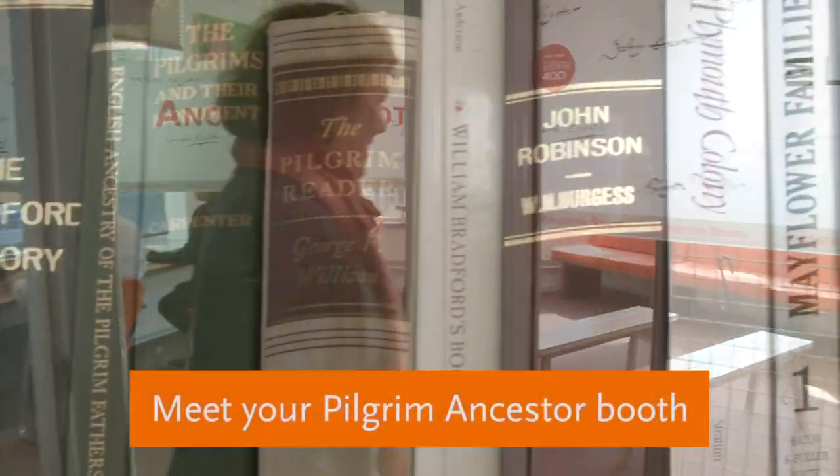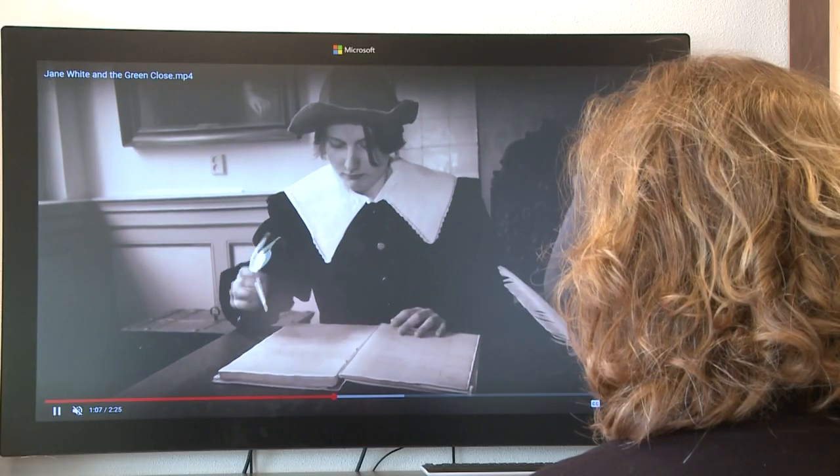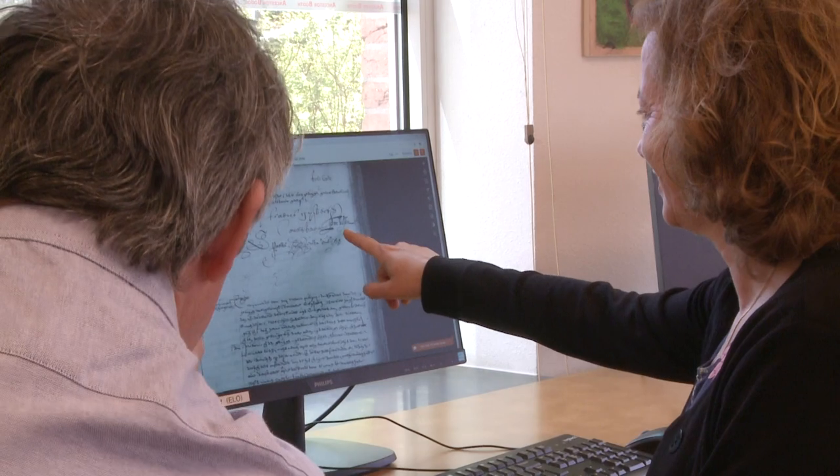You can visit the ancestor booth during the building's opening hours. Here you can browse through books, watch short movies, and explore our digitized collection on the pilgrims.